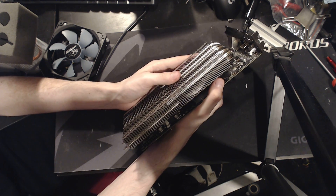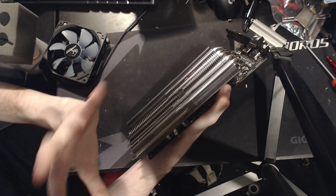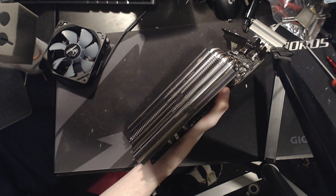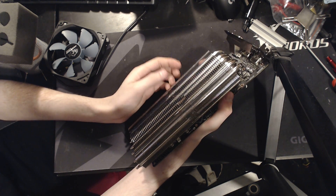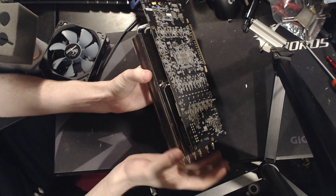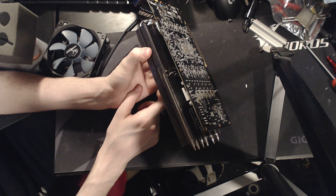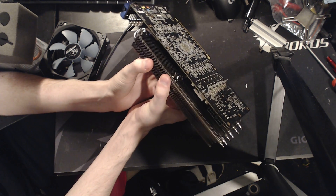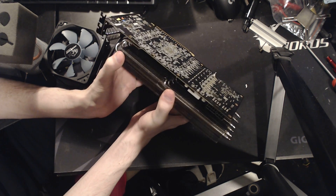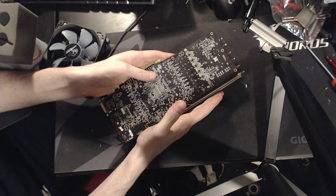I kind of wish I had a reason to use one of these in my daily system — like the ultimate air-cooled setup. It might be possible with a Fury and slotting a fan between the cards, that could work really well. These things are cool and I wish more of them existed — maybe in orange.